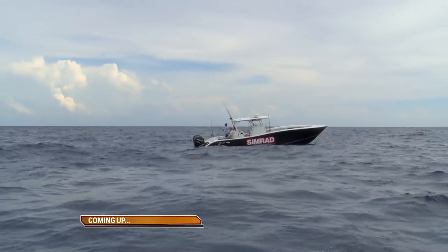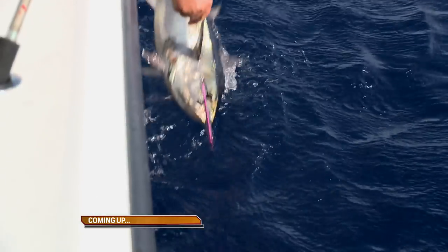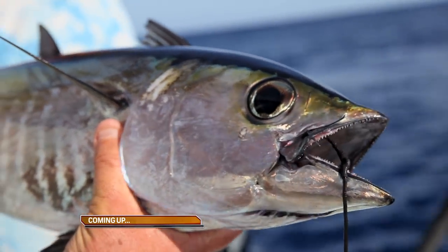Coming up next: There he is. Nice. I gotcha. Nice, man. Oh yeah. Thank you, sir. That's a fat boy.